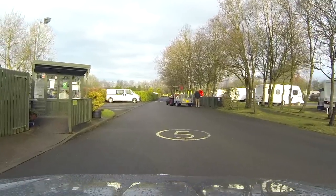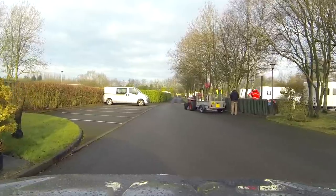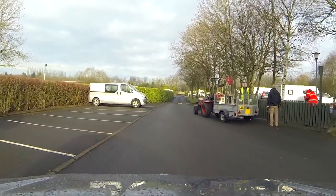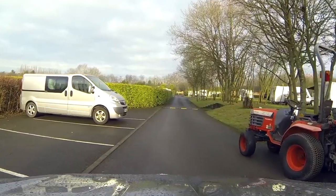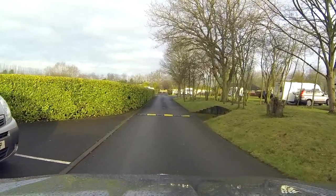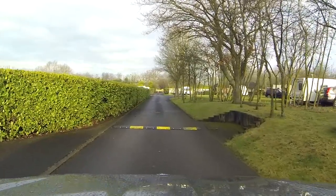Following the one-way system around to the left, we pass a small information hut with details of local attractions and facilities off site. On the left you can also see a small car park, and as we carry on you'll see some nice hedgerows on the left as well.